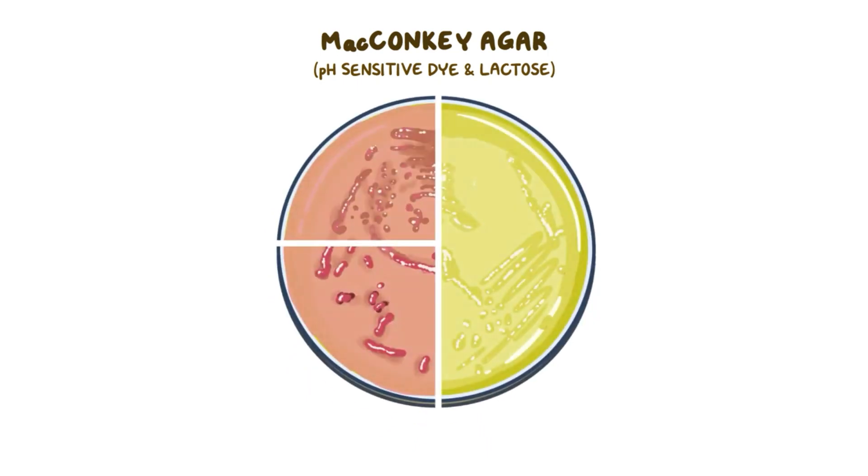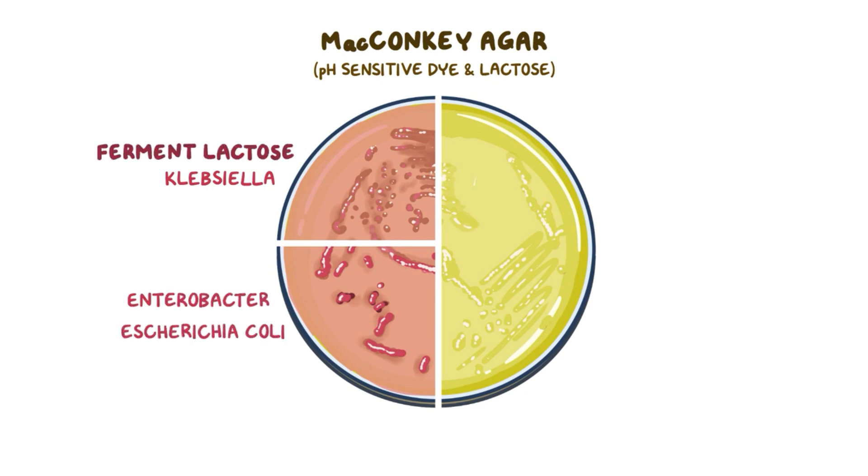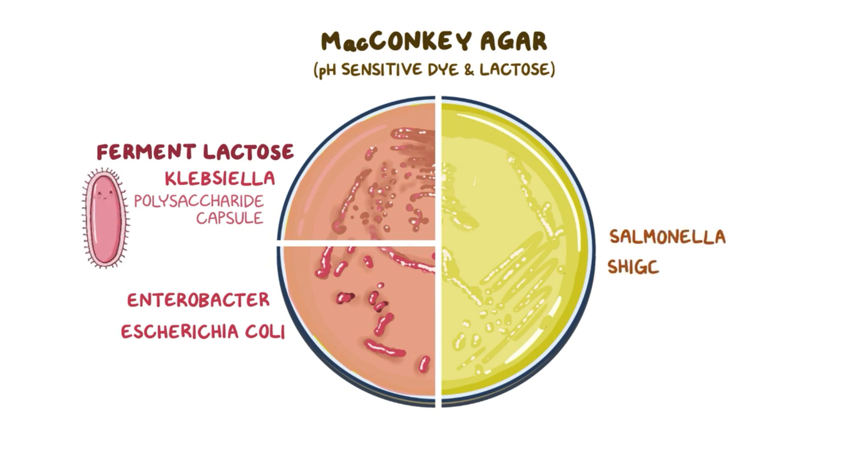Klebsiella pneumoniae grows well on MacConkey agar, which is a medium that contains a pH-sensitive dye and lactose. This medium helps identify whether gram-negative bacteria are lactose fermenters or not. Some Enterobacteriaceae, like Klebsiella, Enterobacter, and Escherichia coli, can ferment lactose. This results in the production of acid that makes the pH-sensitive dye turn pink, so their colonies will be pink. Klebsiella has an abundant polysaccharide capsule, which leads to the formation of very mucoid and viscous pink colonies. Others, like Salmonella and Shigella, can't ferment lactose, so their colonies will be colorless.